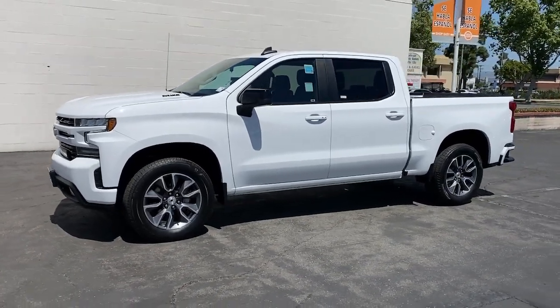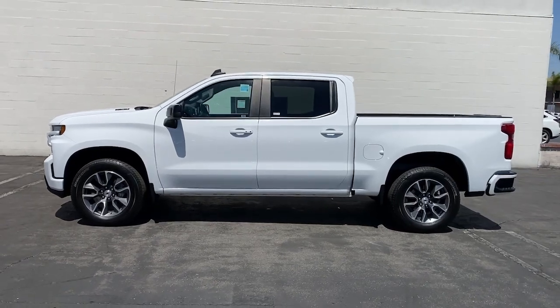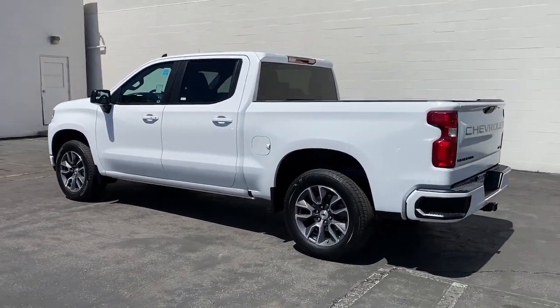This could be the car for you. The 2021 Chevrolet Silverado 1500. With less than 60,000 miles on the odometer, this vehicle provides excellent value.